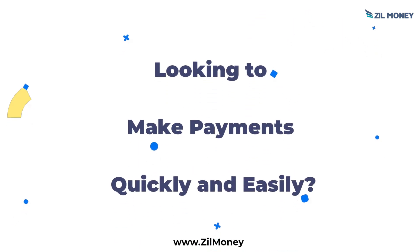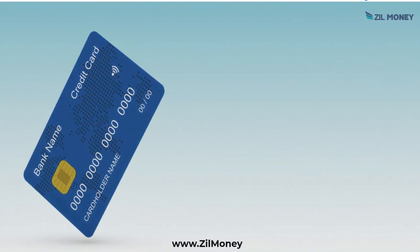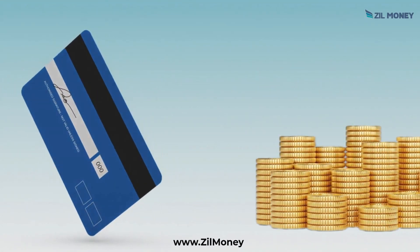Looking to make payments quickly and easily? Zill Money app is the best choice. Now you can pay easily with a credit card and earn reward points simultaneously.